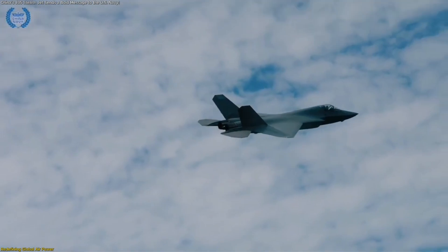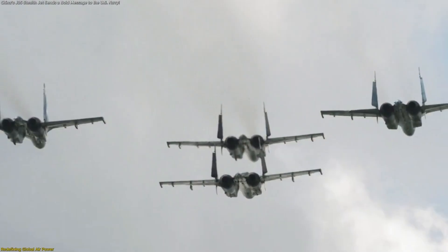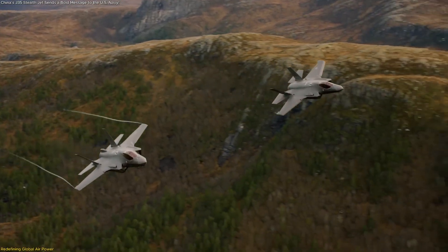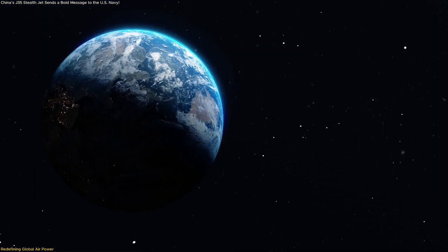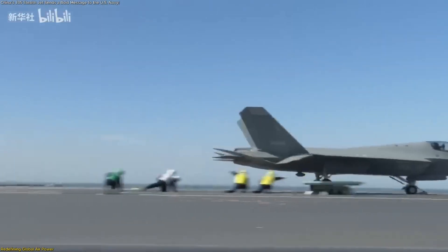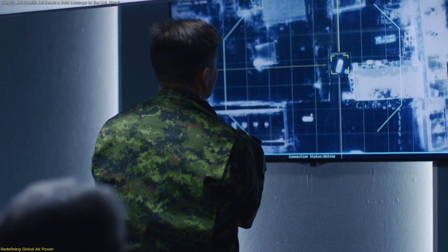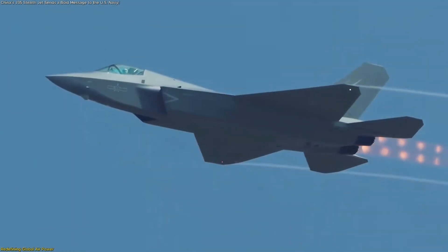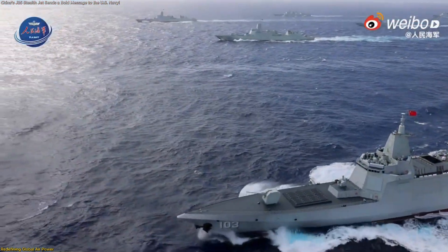The J-35's success at sea carries significance far beyond its flight deck. It symbolizes a new phase in global aviation competition centered on technological parity and innovation rather than sheer numbers. Until recently, only a handful of countries operated stealth aircraft, and only one could launch them from carriers. Now that exclusivity has narrowed — China's successful deck trials signal its readiness to join this elite capability bracket. Carrier-borne stealth aircraft combine mobility, survivability, and flexibility, serving as flying nodes in broader digital ecosystems connecting satellites, early warning planes, drones, and ships into one integrated network.